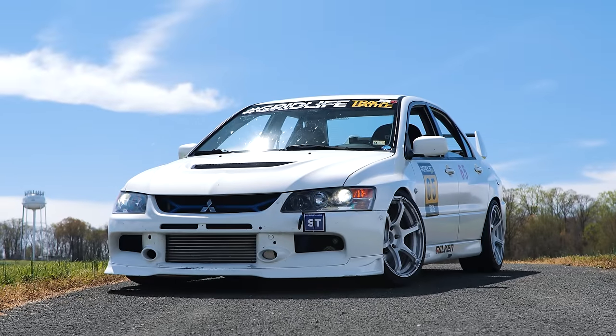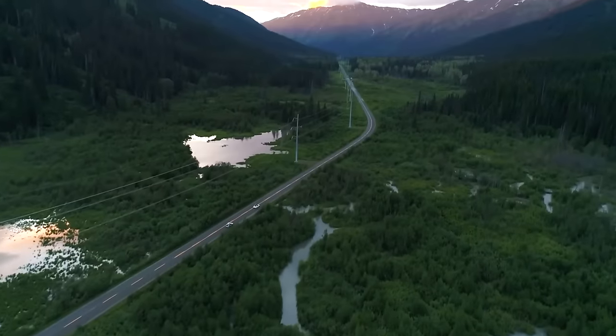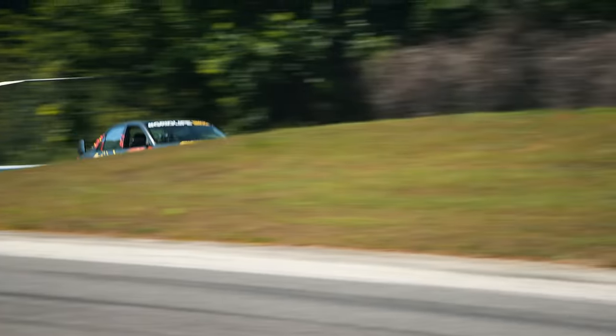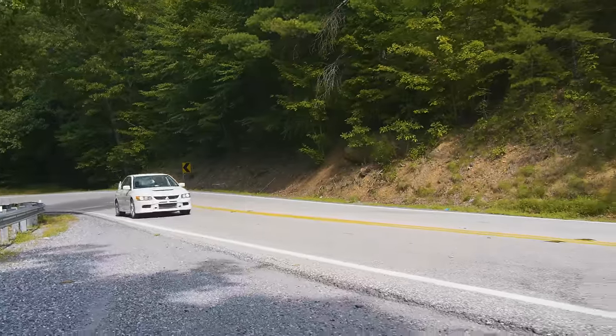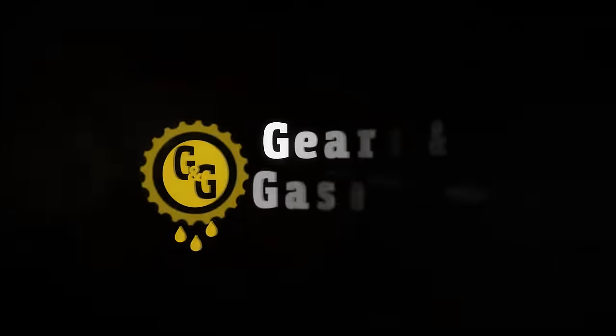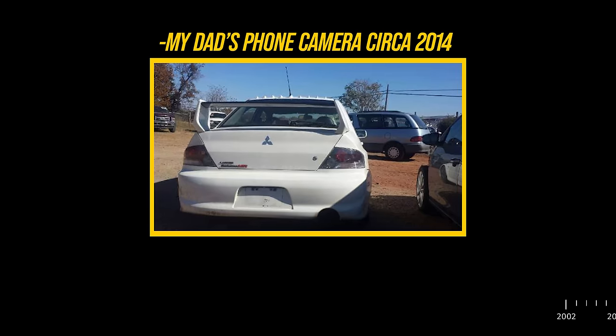I've had my Evo 9 for 10 years this November, and while it's kind of a staple on the channel now — having driven from Florida to Alaska twice and won a handful of Time Attack events — it started off with much more humble beginnings. Something that most people don't know is that I didn't even buy this car. My dad did.